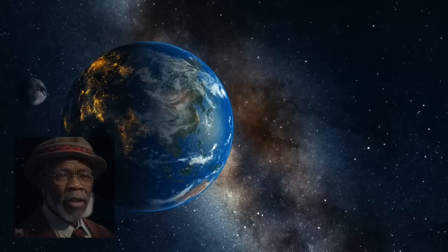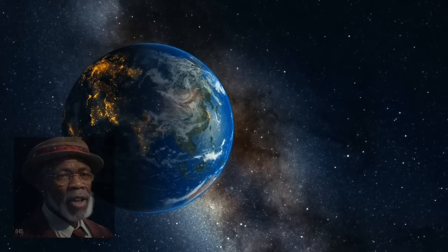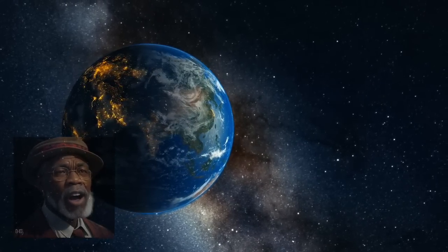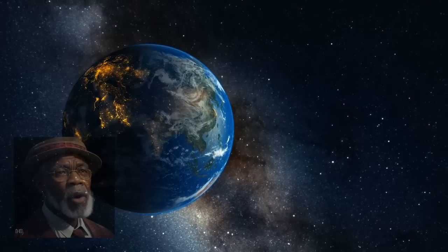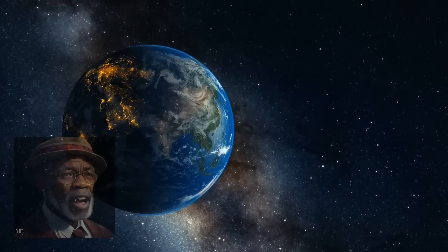The Moon's influence on Earth's tides is also significant. Its gravitational pull, along with that of the Sun, causes the oceanic tides to rise and fall in a rhythmic pattern. This phenomenon is particularly evident during spring tides, when the gravitational forces of the Moon and the Sun align, resulting in higher-than-usual tidal ranges.